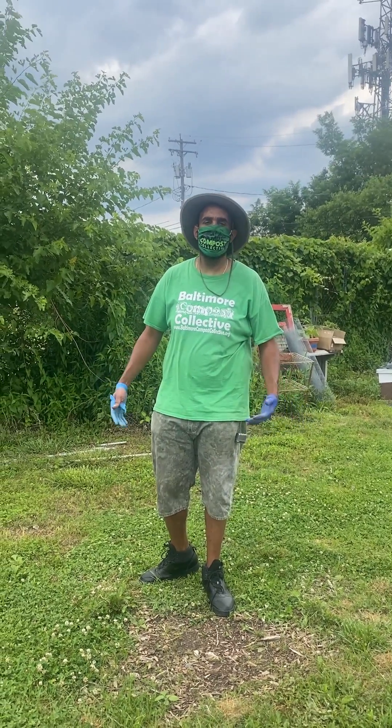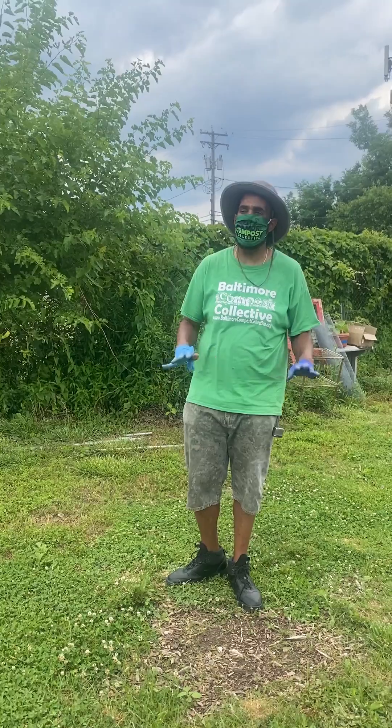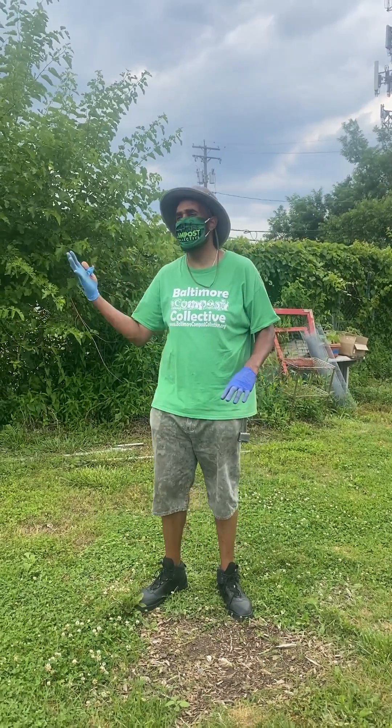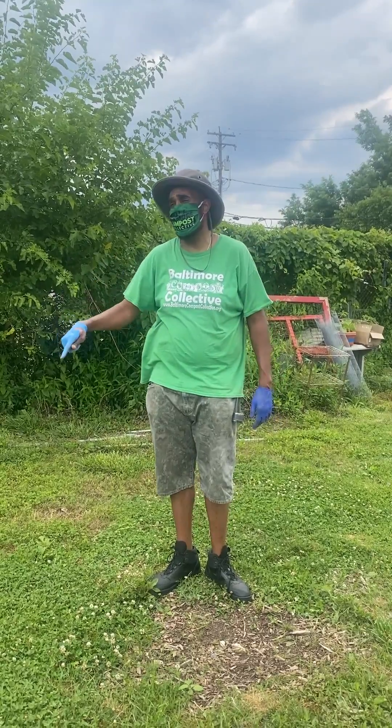Welcome everybody to the Filbert Street Garden. I like to call it the Wakanda of South Baltimore, where we don't make vibranium, but we do make black leaf gold compost. We make goldenrod honey, and you might even find the goose that laid the golden egg here.